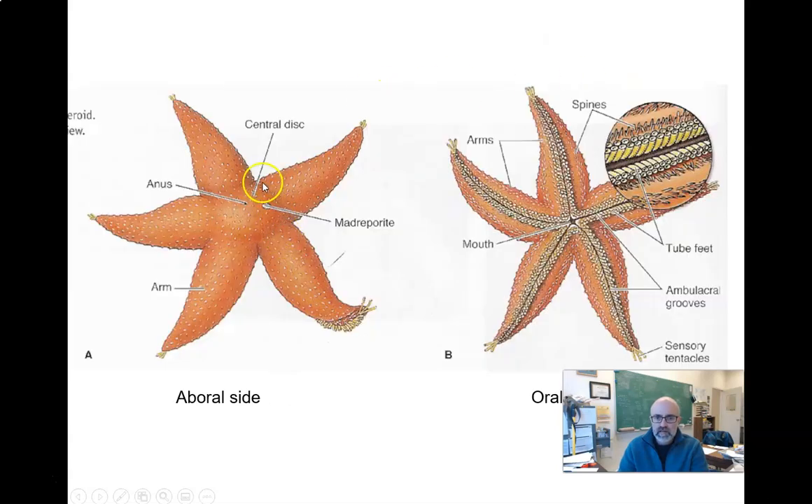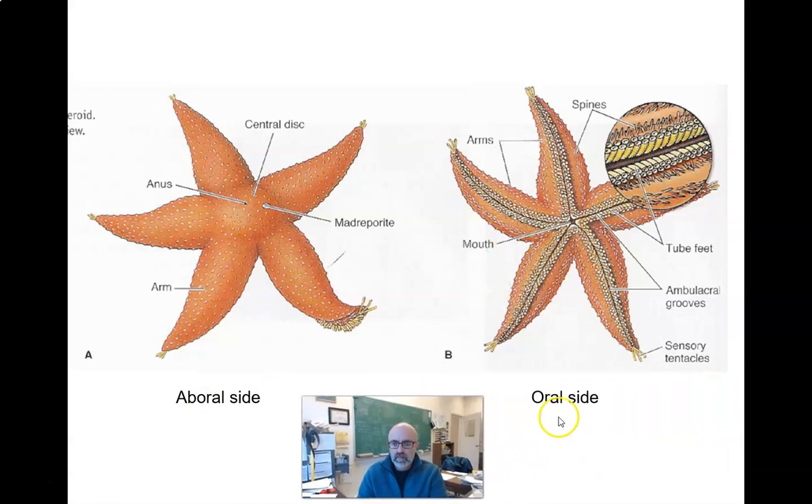Here's the top or aboral surface, and here's the bottom or oral surface. Flip the animal over and you'll see the tube feet, and the mouth is right in the middle. On top you don't see the grooves but you see this little structure called the madreporite.